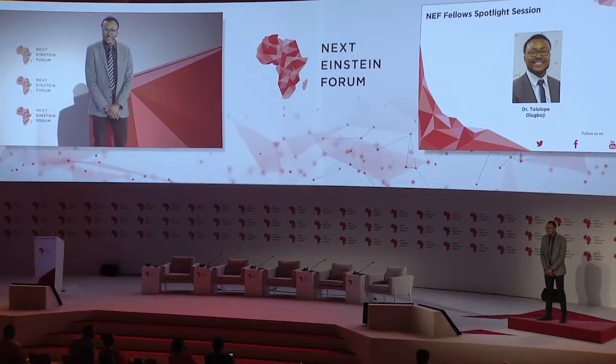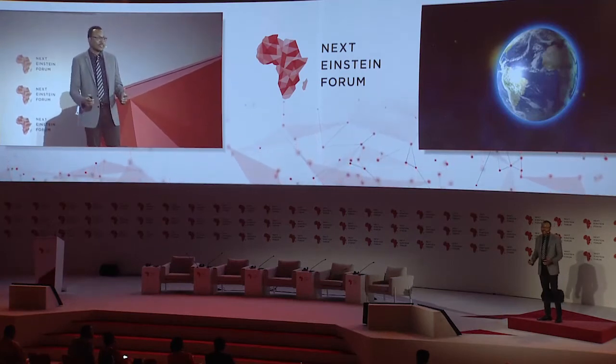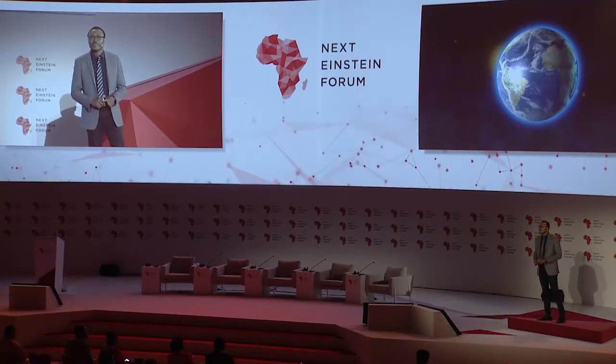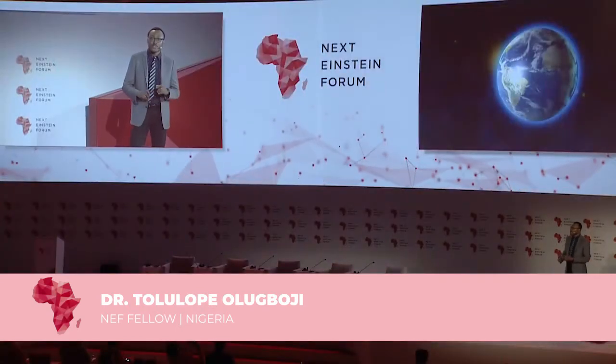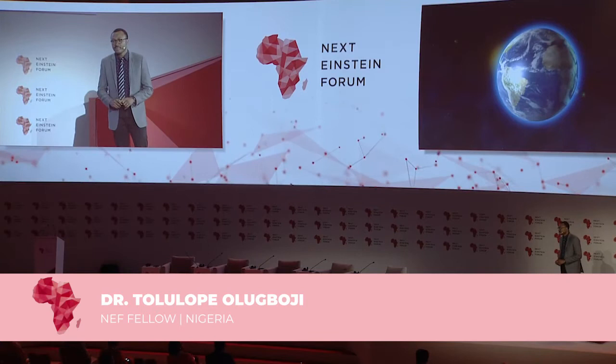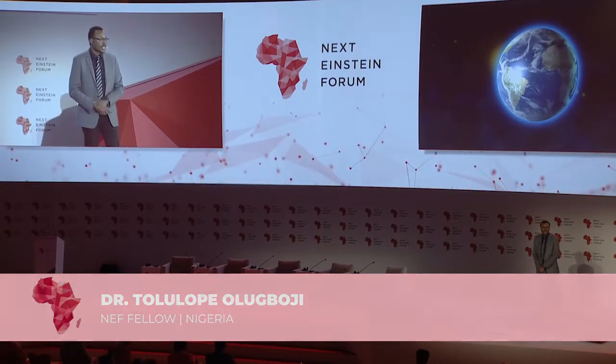Good morning. Africa was once at the center of the world — that is before Africa and the tectonic plates broke up into smaller plates. Today, Africa sits on the second largest continental plate.